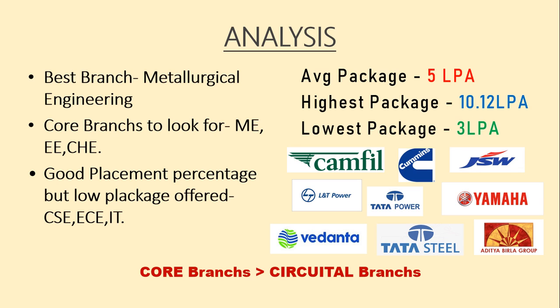This was our video on BIT Sindri. Comment down below which college you want us to review next. Till then, goodbye.